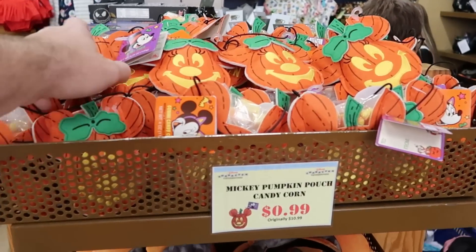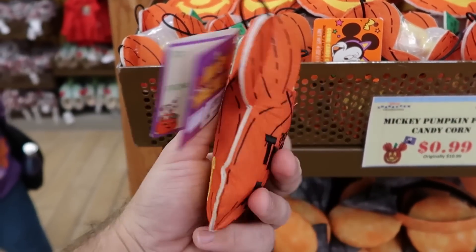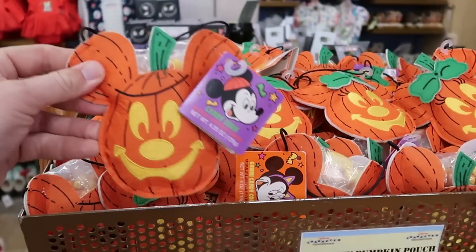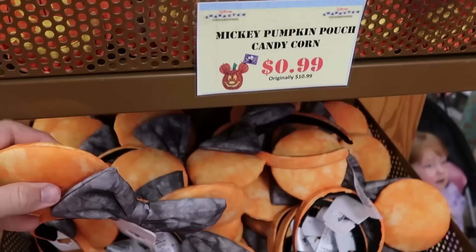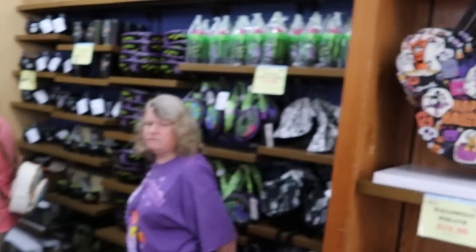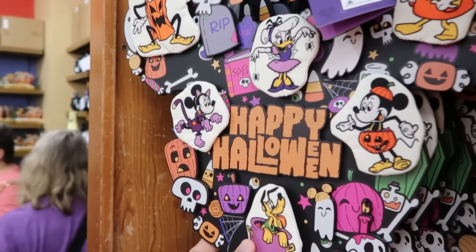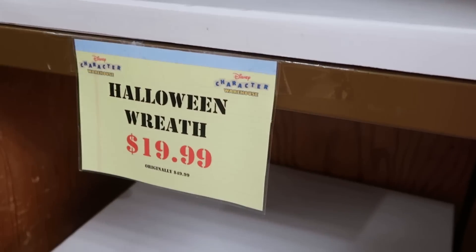Over here in the back section they have Mickey Pumpkin pouches from this past Halloween — embroidered on there, and the back side says 'Trick or Treat.' $0.99 for those, marked down from $10.99 — that is a really good deal. They've got both Mickey and Minnie. And from this past Halloween the tie-dye ears are $3.99 — a great deal for a pair of ears. Over here are the Halloween reeds, a really heavy wooden one that says 'Happy Halloween,' originally $50 and now marked down to only $19.99, all wrapped up in their original boxes.